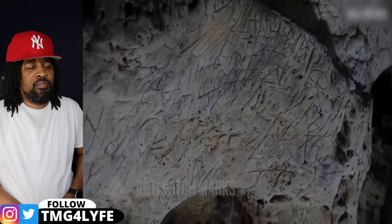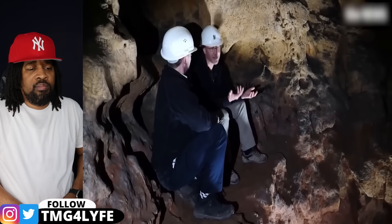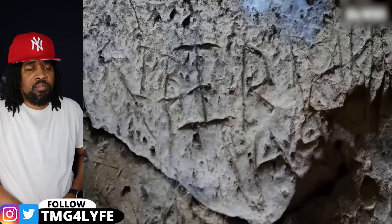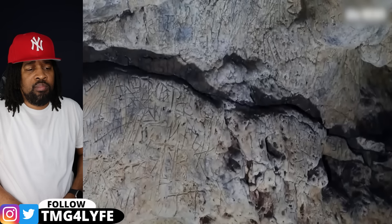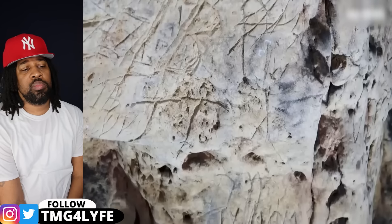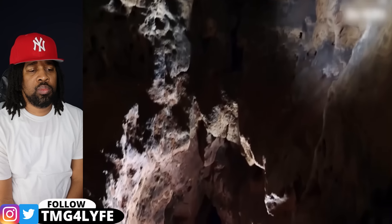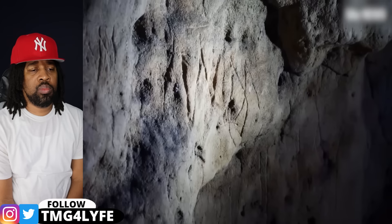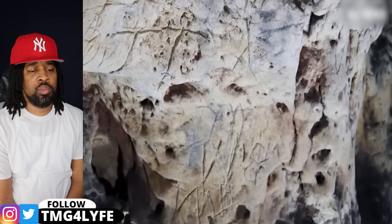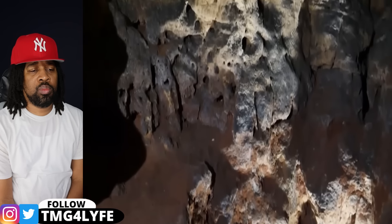Deep inside the caves at Creswell Crags, the walls are packed with mysterious carvings dating back hundreds of years. At first, these marks were mistaken for graffiti, but recent analysis revealed that these are anti-witch marks. The ancient Latin inscriptions are so many that they almost overlap with each other, showing the desperation of the people who carved them. Experts believed these were to ward off not only witches, but evil spirits and demons of all kinds. Evil spirits would rise out of these depths, and the purpose of the marks was to trap them, preventing them from escaping into the outside world.